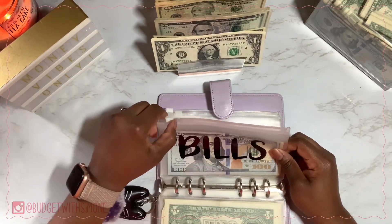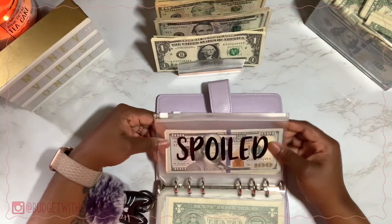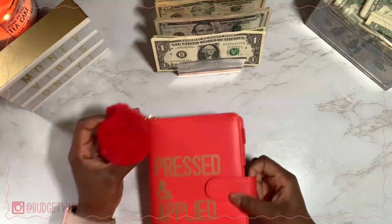Bills isn't getting anything until my bigger check — I cash stuff bills only with my bigger check, so that's every other week. Spoiled is holding all of June's bills for the month. I need to get a new envelope for that. Let's go into Press and Apply — that's my business.